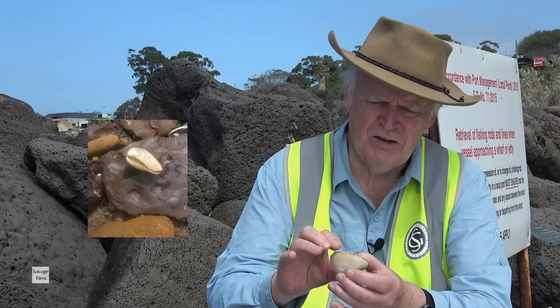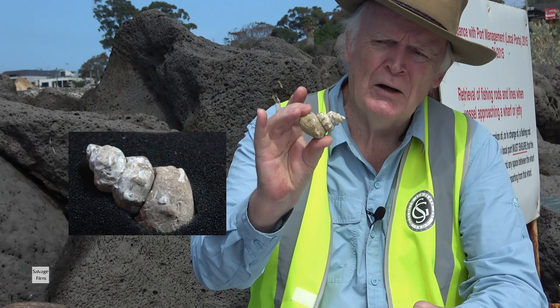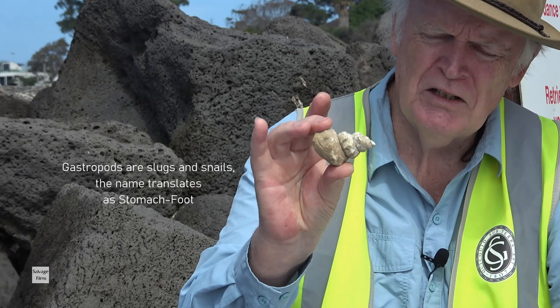As a consequence, the shell is all there still. But after a short period of time when it does get worn out — here's another mollusk, a gastropod — we find that all the calcium carbonate has disappeared. It's quite a soft mineral, and after a little while this won't be recognizable really as much at all.